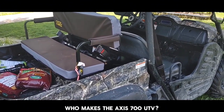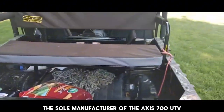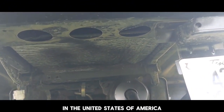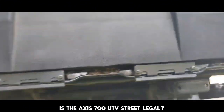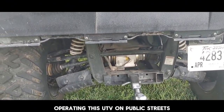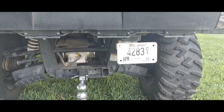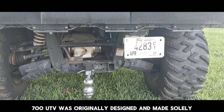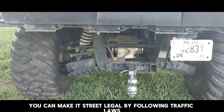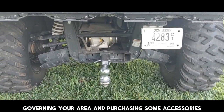Who makes the AXS 700 UTV? The sole manufacturer is Hysun Motors Corps in the United States of America. Is the AXS 700 UTV street legal? Operating this UTV on public streets, roads, or highways is illegal and unsafe because it was originally designed as an off-road vehicle. However, you can make it street legal by following traffic laws governing your area and purchasing some accessories.